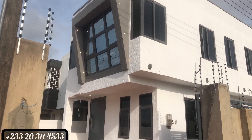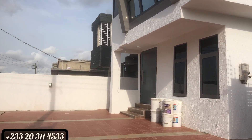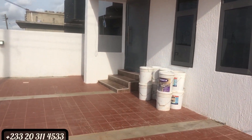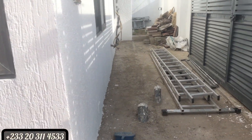This house is located at East Legon Hills, around the British International School.